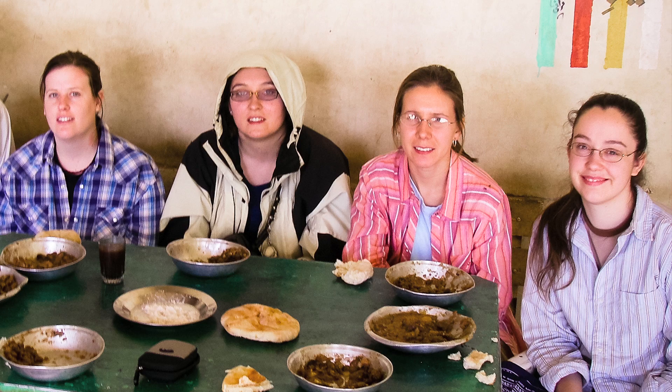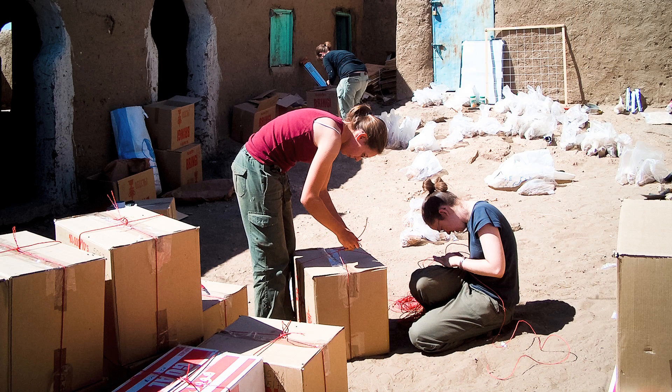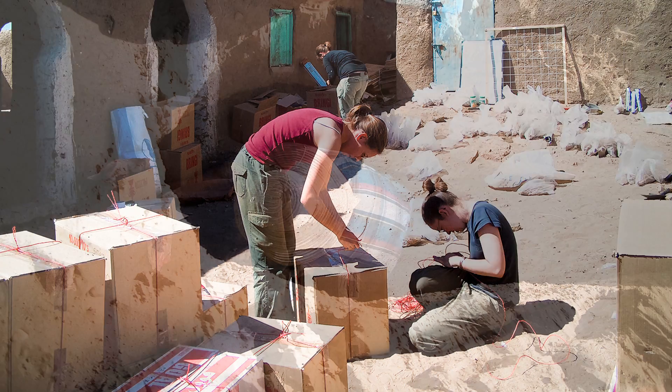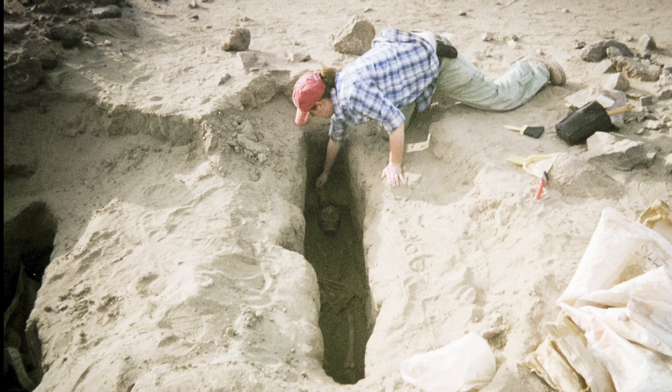In 2007, four of our graduate students worked on the British Museum archaeological team, specifically excavating two medieval cemeteries. The role our students played in this project was a very important one — they were the human bone experts.